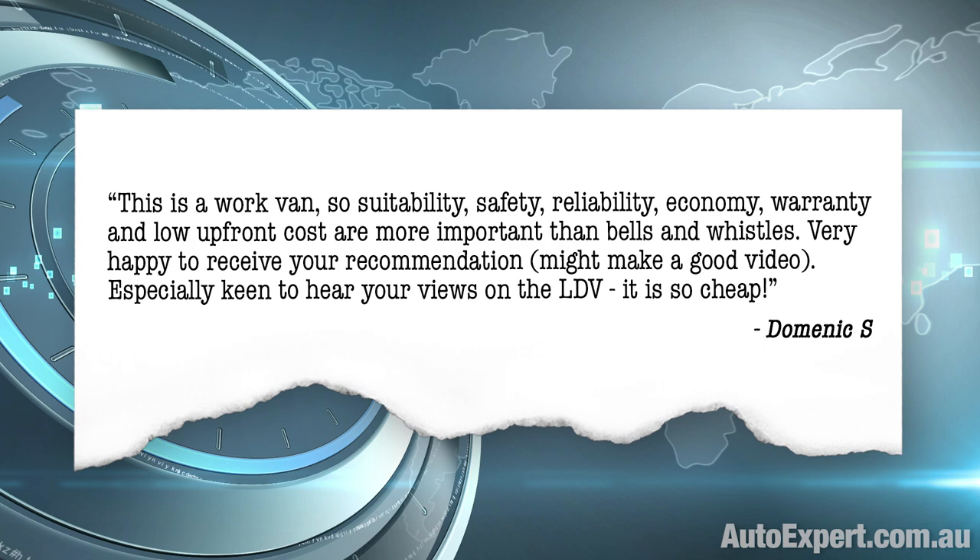Especially keen to hear your views on the LDV, because it is so cheap. Here in Australia, LDV is imported by the Atiko Group, which is relatively unknown publicly, but well-known in the automotive game. Atiko has runs on the board importing small emerging brands into Australia, but frankly, it's not renowned for world-class customer support — and that's bad. I'm talking about dealership technical training, spare parts, inventories, and that bend-over-backwards attitude — or not — towards making things right for you should you have a problem. So that would be strike one for me on buying an LDV.